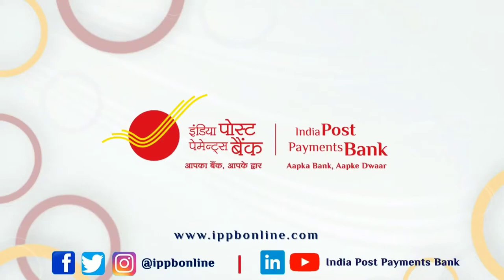Thank you. Enjoy Banking with us — India Post Payments Bank. Aapka Bank, Aapke Dwar.